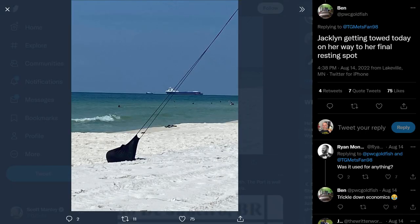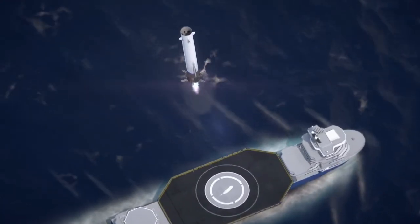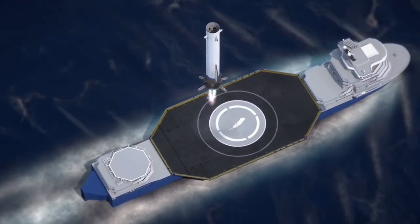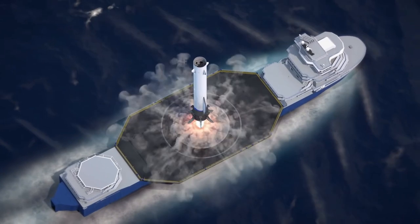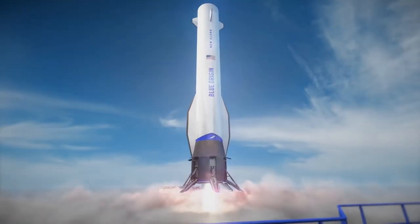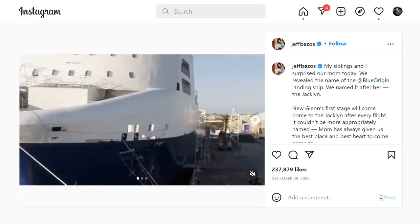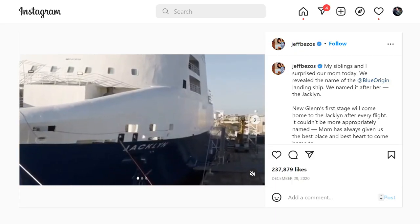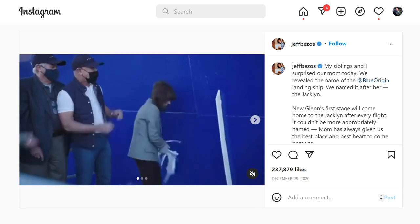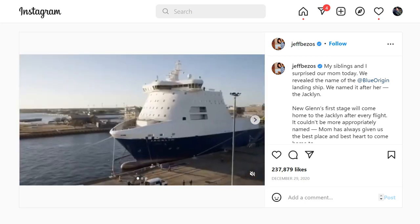Blue Origin has sent their ship Jacqueline to the scrappers in Brownsville. They had been converting a car ferry into a landing barge for New Glenn but decided to go a different route — contracting with the same company that built SpaceX's barges to get a more traditional barge design rather than converting a cargo ferry.